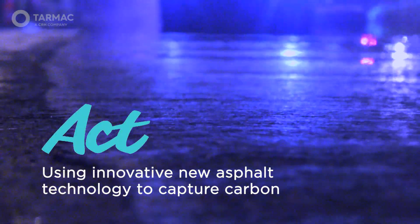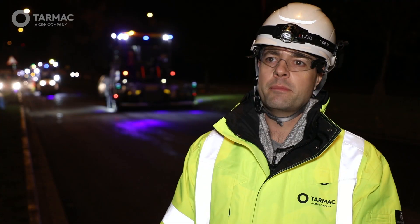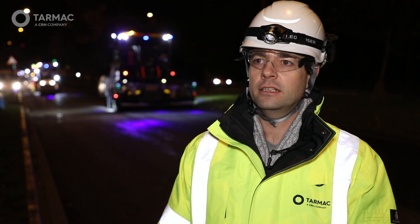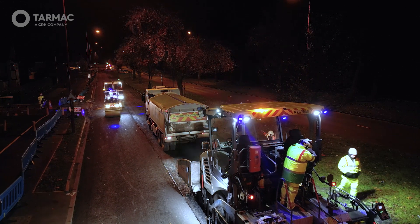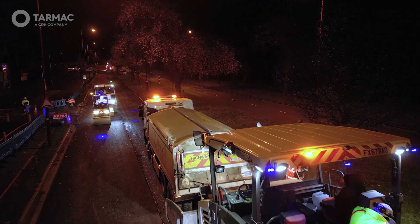In opting for this material, we are excited that Birmingham City Council are embracing innovation and new technologies as we strive to realise net carbon zero. We've been working with our supply chain partner Shell and are using their new biocomponent binder that locks carbon into the asphalt, effectively creating a carbon sink.